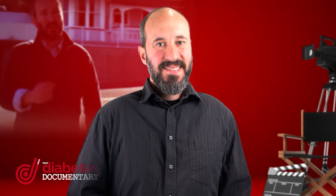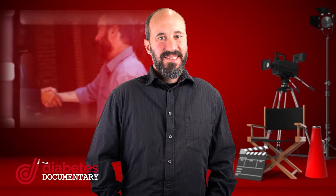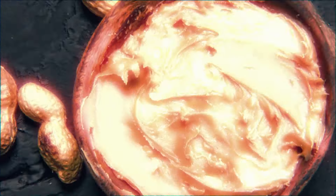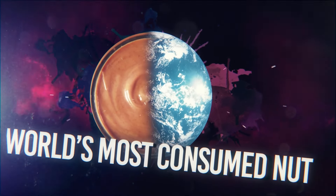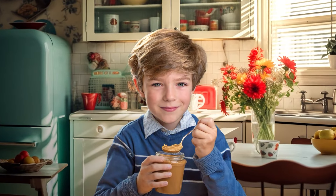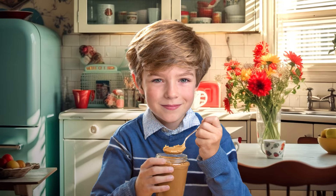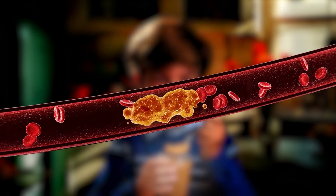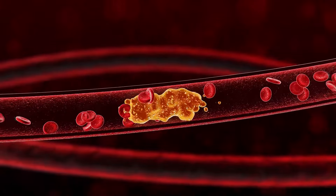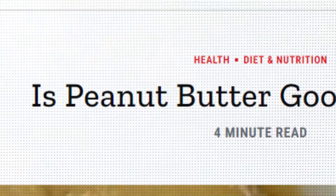I'm Jud Resnick, director of That Diabetes Documentary, and I've been wondering about the health benefits and health risks of the world's most consumed nut. After all, like many people, I've loved peanuts and peanut butter ever since I was a kid. But has it secretly been damaging my arteries and my glucose control? I've dug into the latest research and found some surprising results.